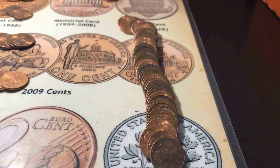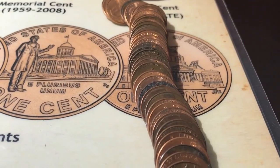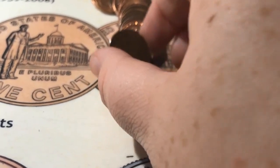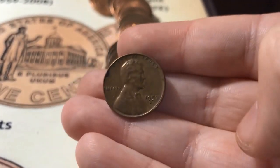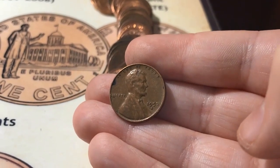That brings me up to eight wheats for the box. Roll number 25, and it looks like I've got my ninth wheat for the box, and it is a 1957-D.